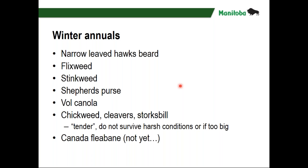There's another bunch of winter annuals called tender winter annuals: chickweed, cleavers, and storksbill. They tend not to survive if winters have been really harsh — if we don't get a lot of snow cover and get really cold temperatures, or if they get too big going into winter, they tend not to survive as a winter annual. With winter annuals, most of these also behave as annuals — either coming up in the fall, or in the spring, or both — so you'll often have all different weed stages of the same weed in your field.